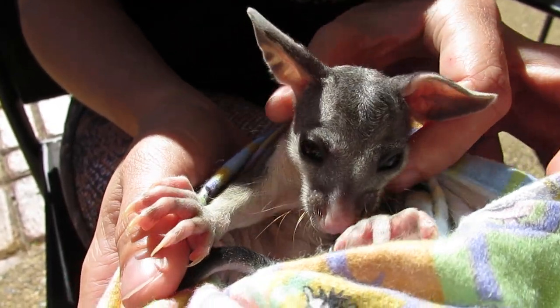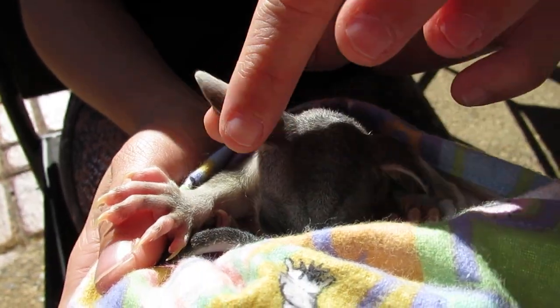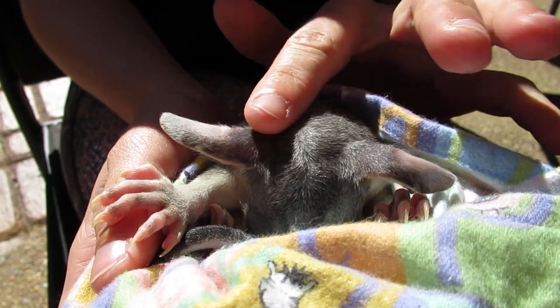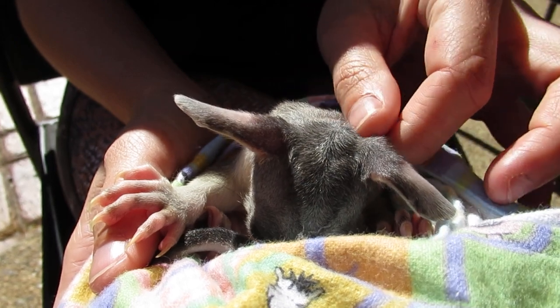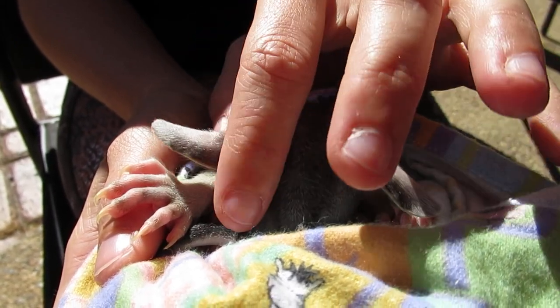We've nicknamed this one Beans, though she looks a bit like Dobby with those ears — she'll grow into them. She'll go to a possum carer. There are very high success rates with baby possums, though the biggest challenge is getting them released.